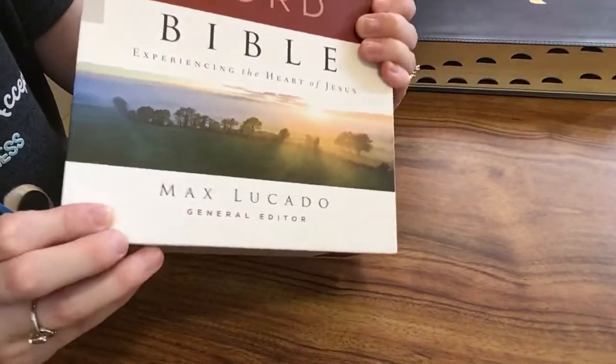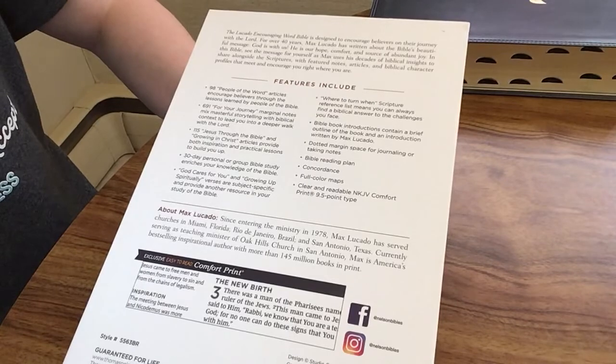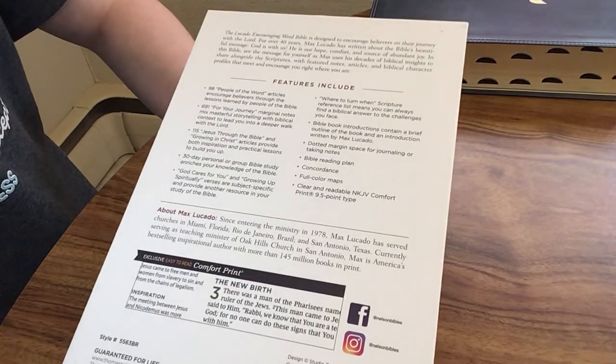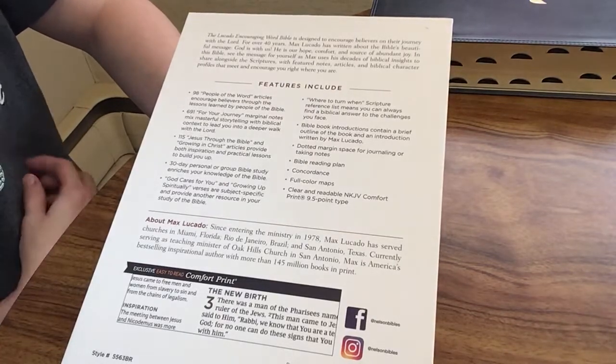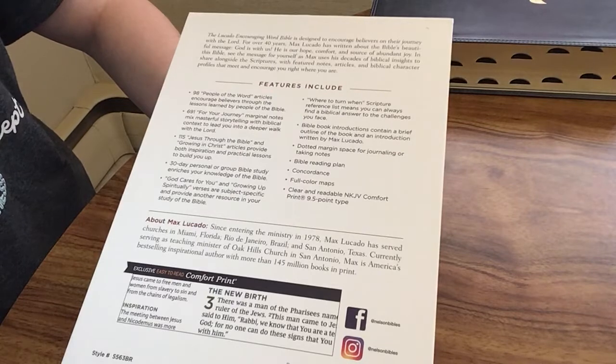The general editor of this Bible is Max Lucado, so we're going to get notes from him throughout the Bible. Let's go over some of the features. We're going to have 98 People of the Word articles, 691 For Your Journey marginal notes, 115 Jesus Through the Bible and Growing in Christ articles, 30-day personal or group Bible studies, God Cares for You and Growing Up Spiritually verses, a Where to Turn When scripture reference list, Bible book introductions, dotted margin space for journaling or taking notes, a Bible reading plan, concordance, full color maps, and the clear and readable New King James Version Comfort Print in a 9.5 point type.